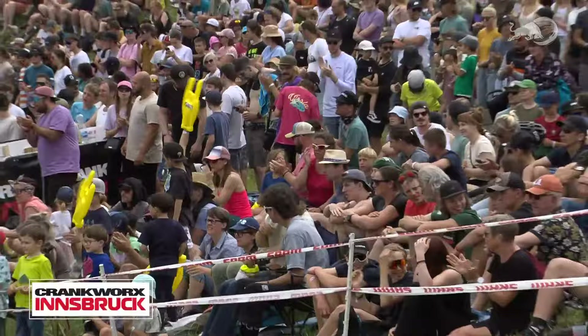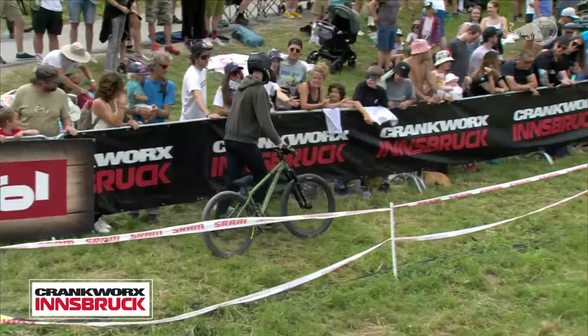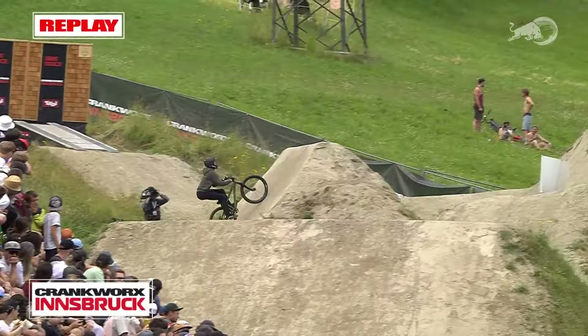Felix Tornqvist, in his second Crankworx slopestyle appearance, making some veteran decisions. About an hour and a half ago he was not going to be competing in this event, and now he's in first place. We don't even have to wait for the scorers to know that. Smart move getting the top to bottom. Let's see what the weather does and get a score on the board.